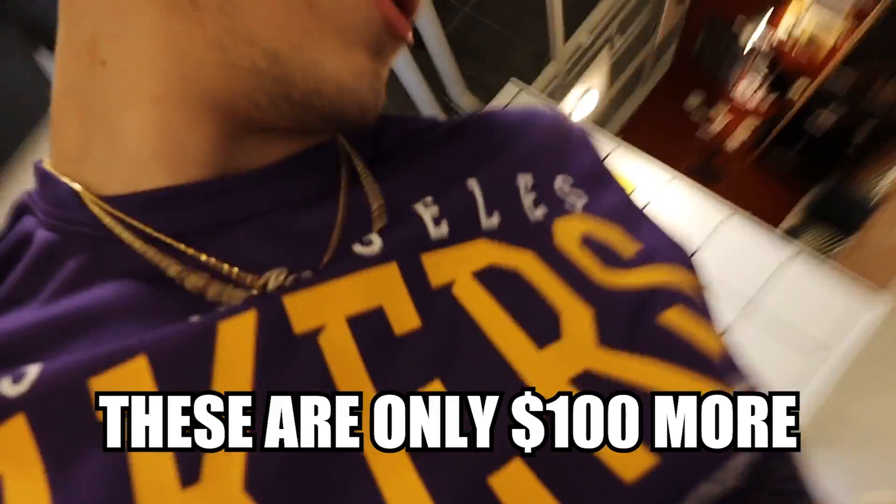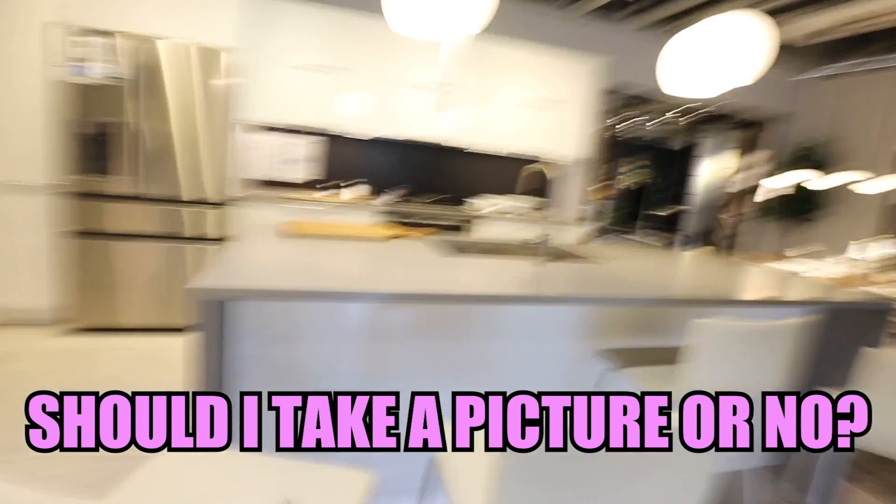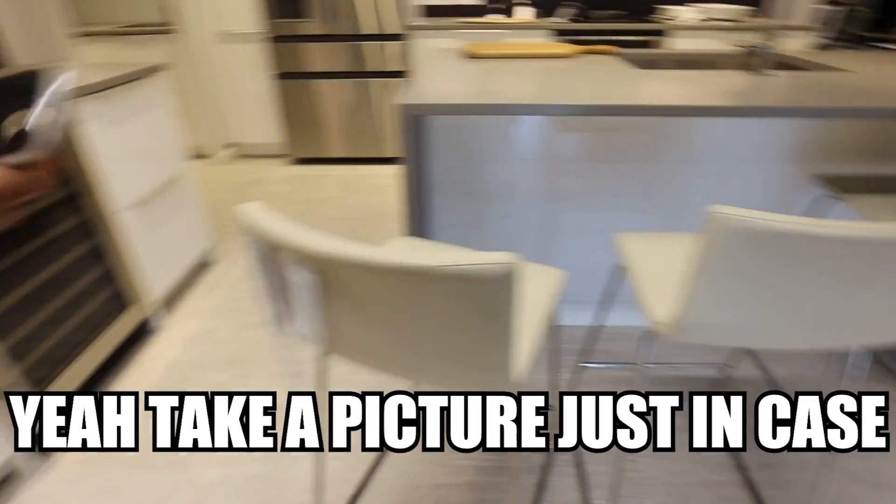It's better than the plastic one, you know? Yeah, I like these. Not bad. These are only a hundred dollars more. But to be honest, I feel like we're going to use these a lot — every time we sit down. Should I take a picture? Yeah, take a picture just in case.